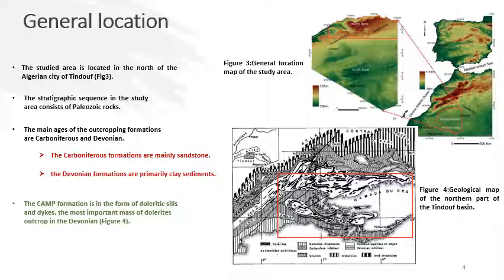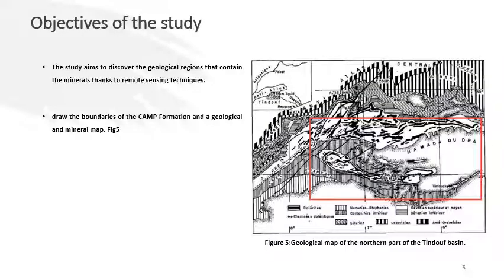Figure 4 shows the geological map of the northern part of the Tindouf Basin, where formations consist of doleritic sills and dikes. The aim of this study is to use remote sensing to discover the geological regions that contain minerals. As seen in figure 5, we have drawn the boundary of this formation, shown by a red rectangle.